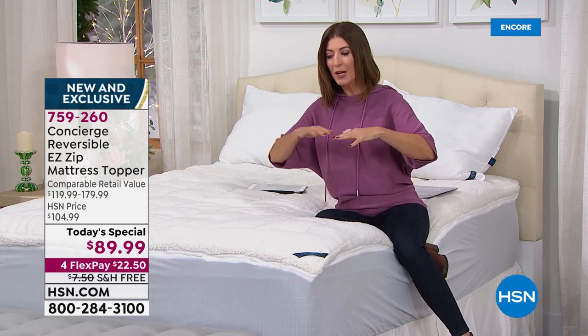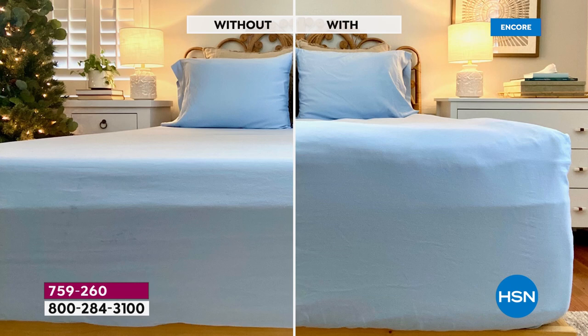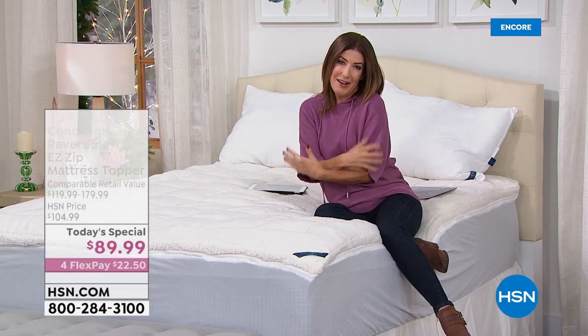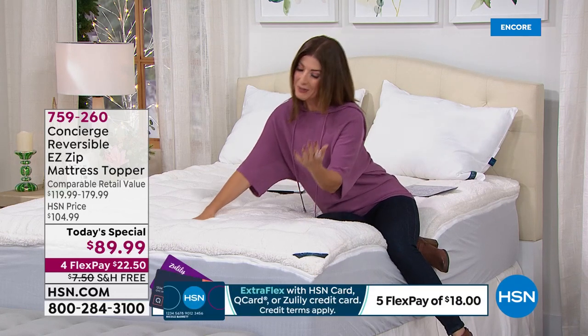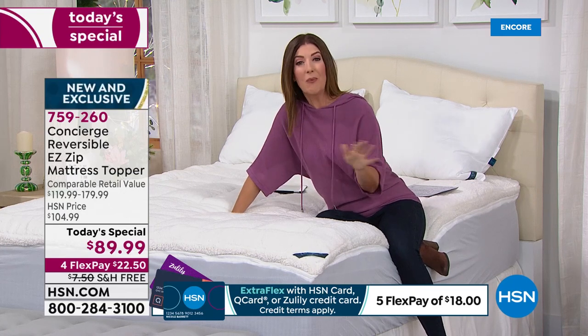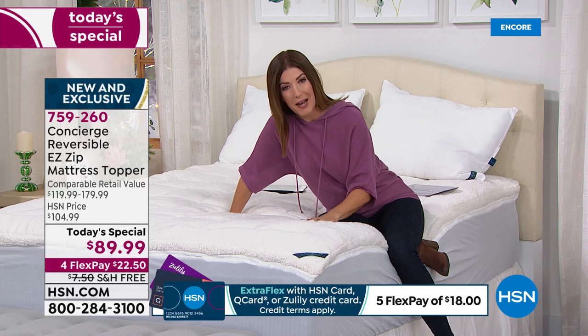Look at the difference — without versus with the sherpa mattress topper. The bed with the most loft, the most comfort, and the most support looks far more inviting — you want it to feel plush, cradle you in comfort, like getting a hug from a teddy bear. Come take a look, because no one has ever done a combination like this.